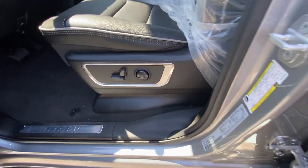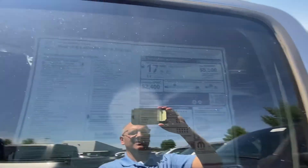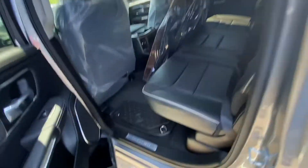Power seating and power lumbar are included. The sticker — you probably can't see it too well because of the glare — but this one is at $60,890 on the MSRP.